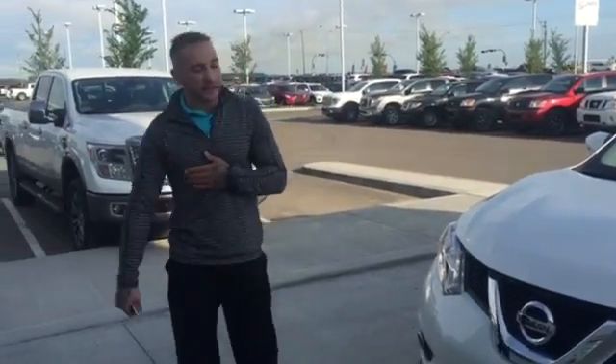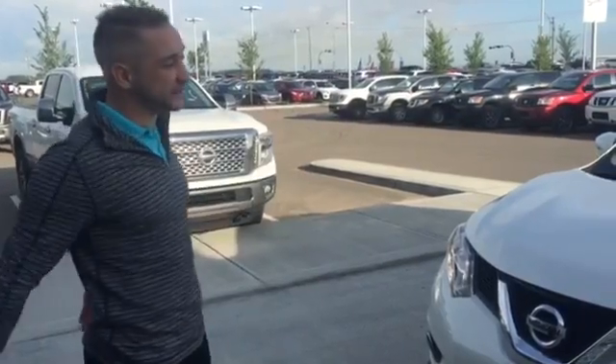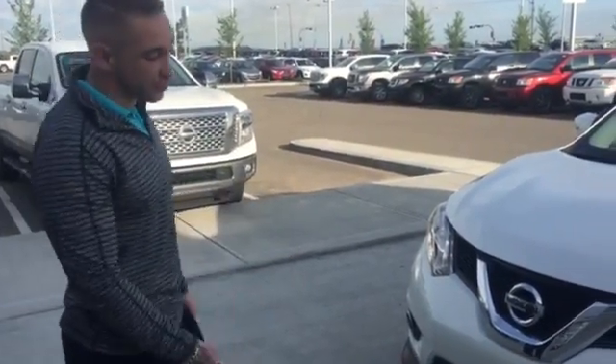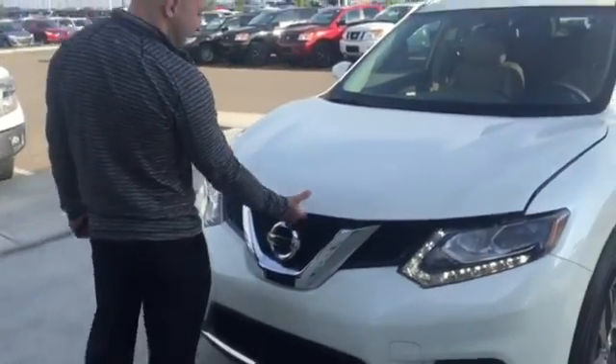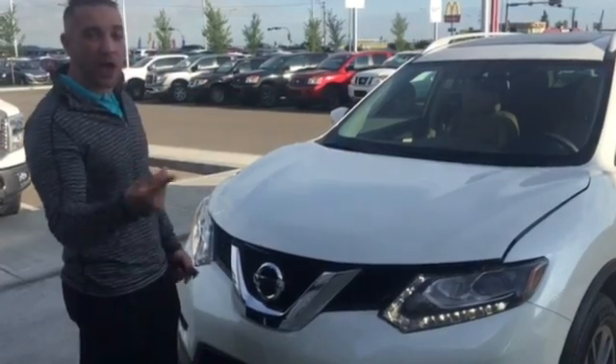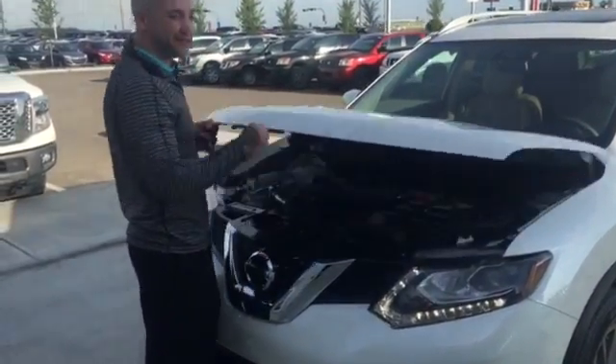Hey Peter, it's Brendan over here at LA Nissan. I have the perfect Rogue for your daughter right here. It's going to be a 2016 Rogue SL, white on white. It's got the pearlescent white color, and anytime you see this emblem right here it's going to be reliable, dependable, and affordable all at the exact same time — we'll call that the Three Musketeers.